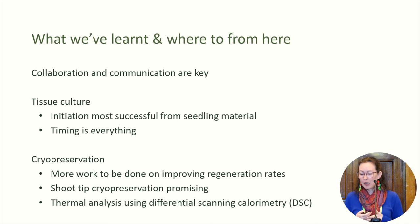Some of the things we've learned: collaboration and communication are key. Working hand in hand with our nursery staff — the people managing those living collections — was essential. Making sure that we're collecting plant material and initiating it at the right time in its life cycle has been really important. For tissue culture, we found that growth from seedling material is much easier than from mature plants. And for cryopreservation, we've got a lot more work to do to improve recovery rates, and as Karen mentioned, using the DSC to get a better idea of what's going on inside that plant material.